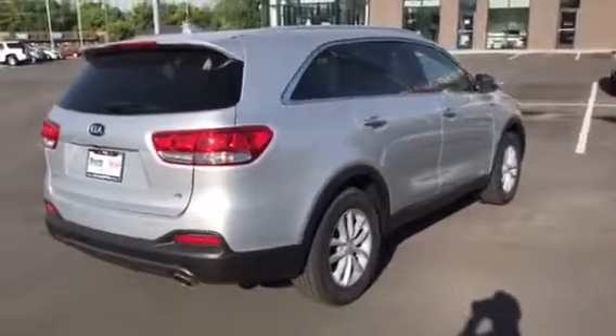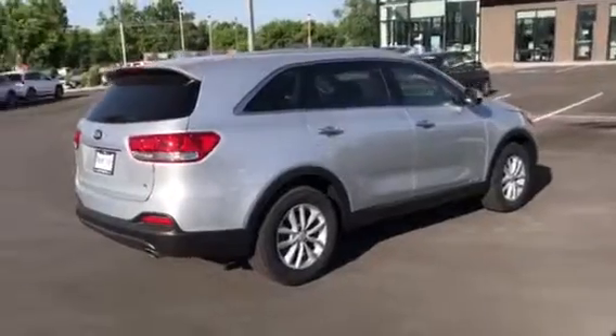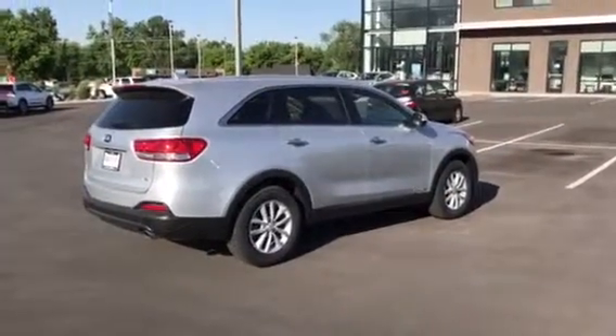If you like what you see, you're gonna love the way they drive. Give me a call down here at 801-444-2277, ask for Travis, and let's set you up on a VIP test drive today. We'll see you soon!